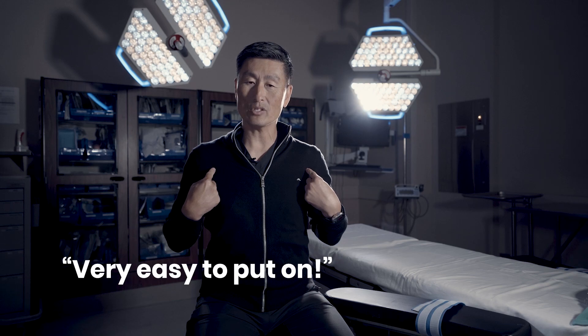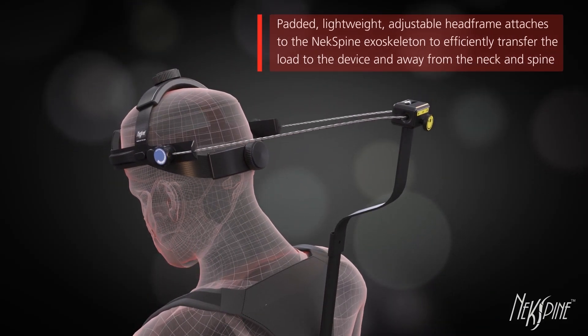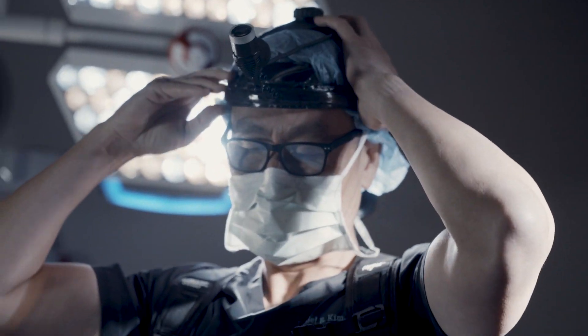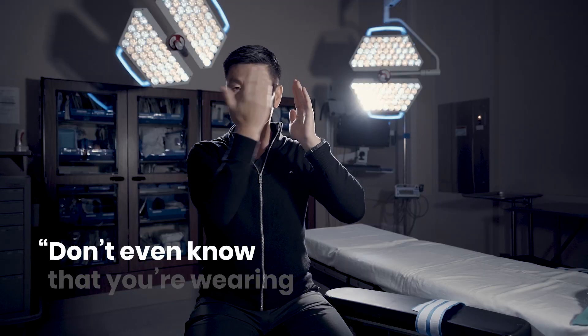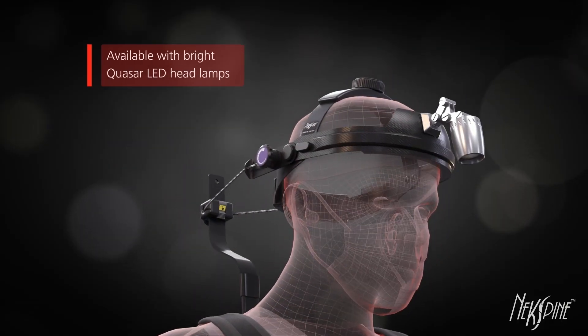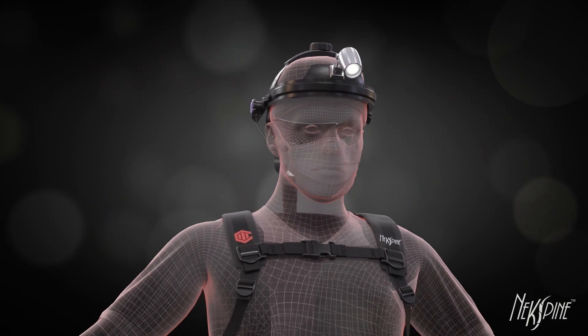Once the halo is put on my head, all I do is reach back, find the spine, and click it into position. It's oriented based on the hard shell on the anterior half, which automatically lines up my headlight. Once that's done, I can go to the sink, wash my hands, and go right into the operating room and start the day.